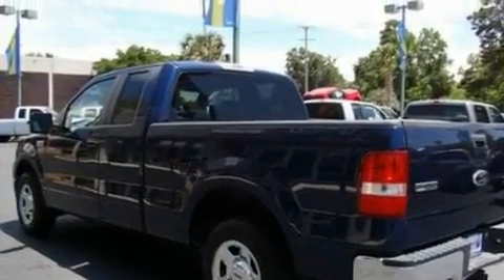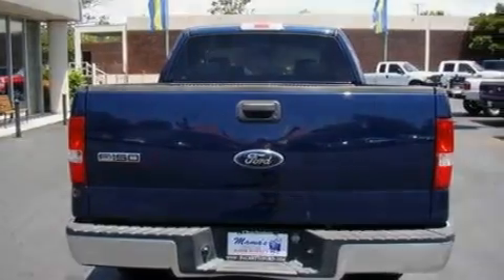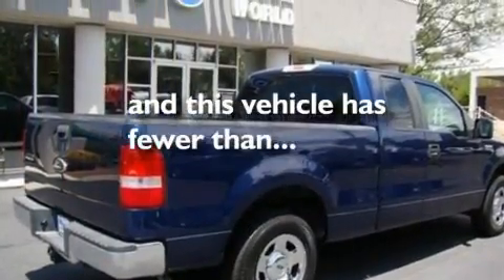Additional features include an engine immobilizer theft deterrent system, 12-volt power outlets, a low tire pressure indicator, an anti-lock braking system, and this vehicle has less than 67,000 miles.